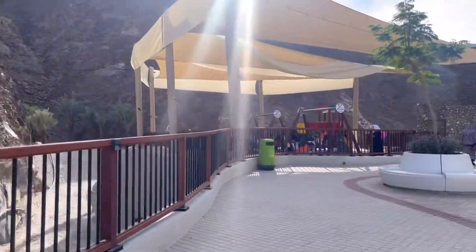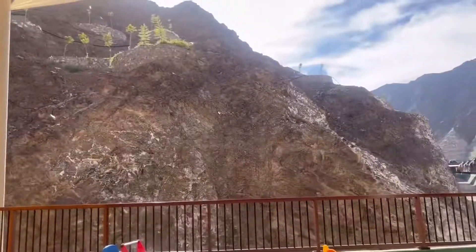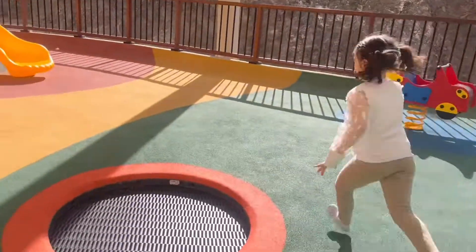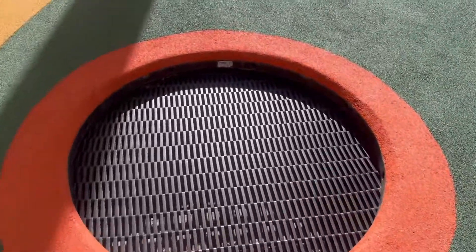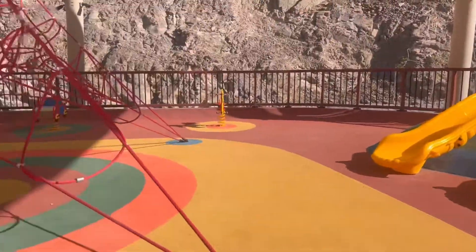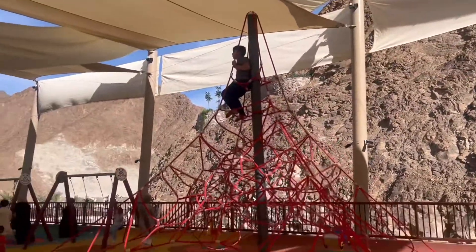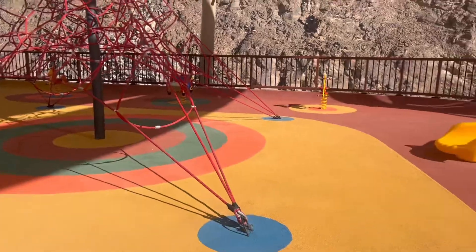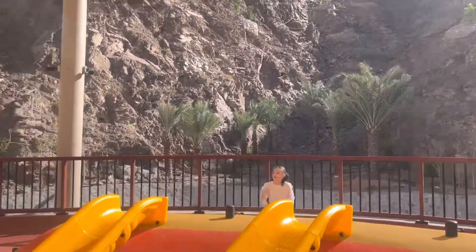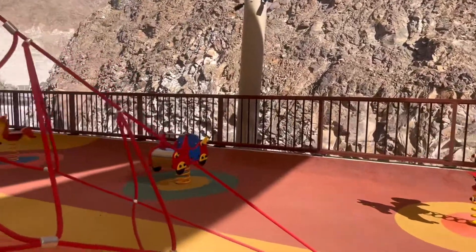The area is actually close to the Oman border. The play area was free of course — nestled among these mountains, it was a beautiful sight. My son was having a great time. The play area was very safe; there were slides and swings. After exploring the She's Rest Area, our next stop is She's Park.